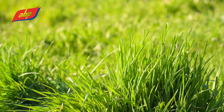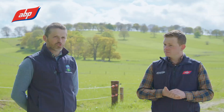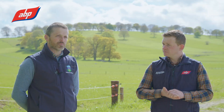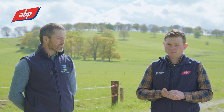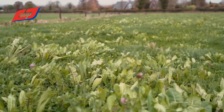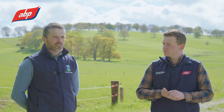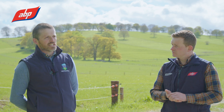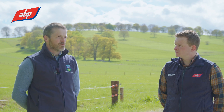Multi-species swards contain grasses, legumes, and herbs — three functional groups or three different types of plants. We use them in comparison to our perennial ryegrass reseed, so we're not looking at replacing semi-natural grasslands or old permanent pastures. If a farmer is making a decision to reseed part of the farm, where in the past they may have gone with perennial ryegrass, now multi-species swards may be an option.